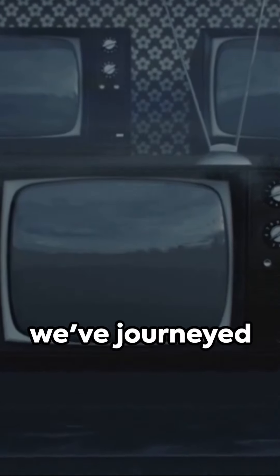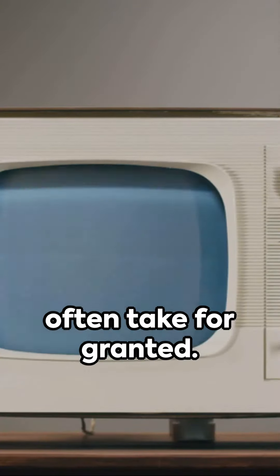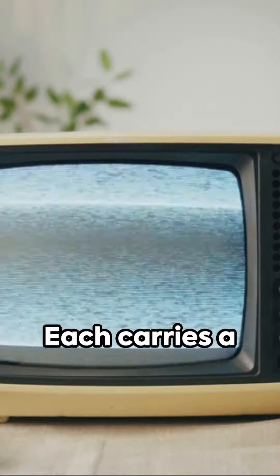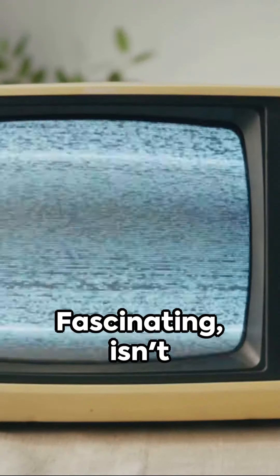In 60 seconds, we've journeyed through millennia, witnessing the evolution of items we often take for granted. Each carries a story, a testament to human ingenuity and progress. Fascinating, isn't it?